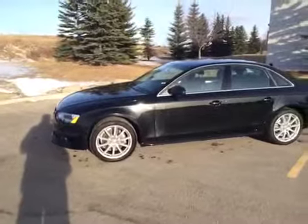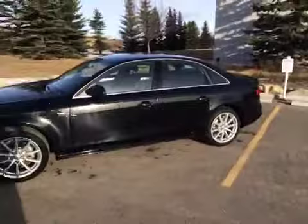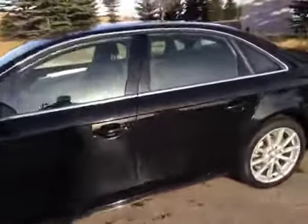You get the metallic pearl effect paint, homelink, auto Audi parking system, and rear view camera. Before I take any pictures, I'm just going to give you a little video tour of our A4.